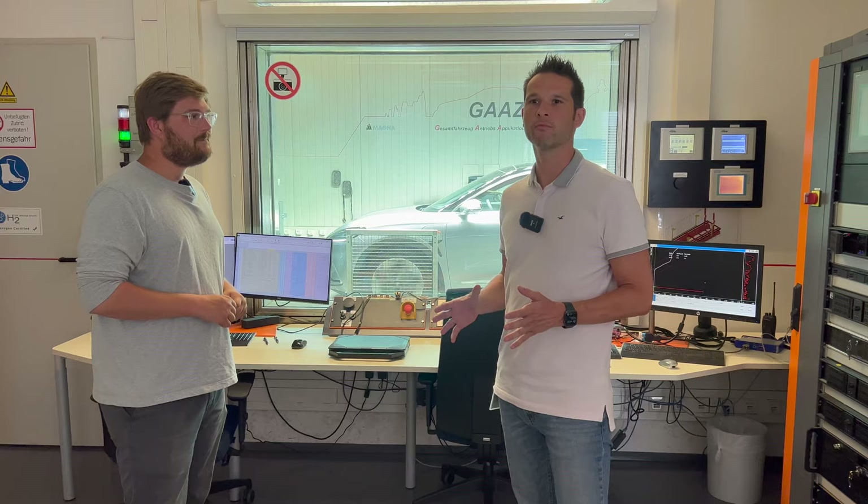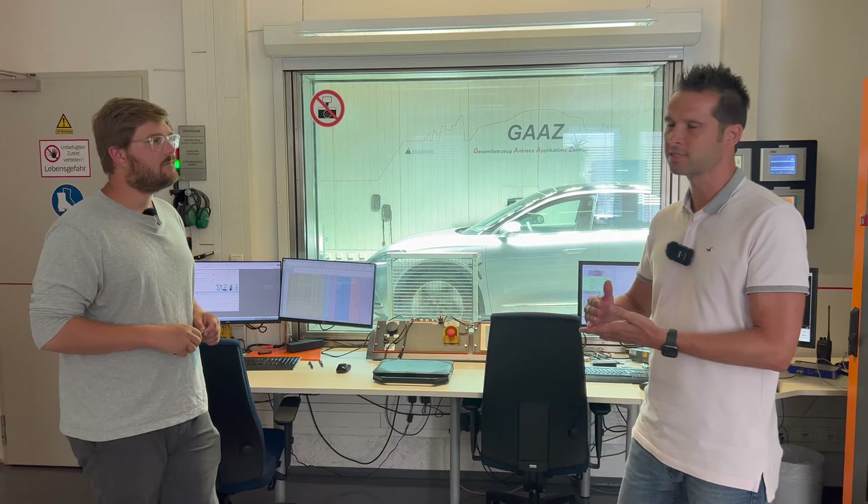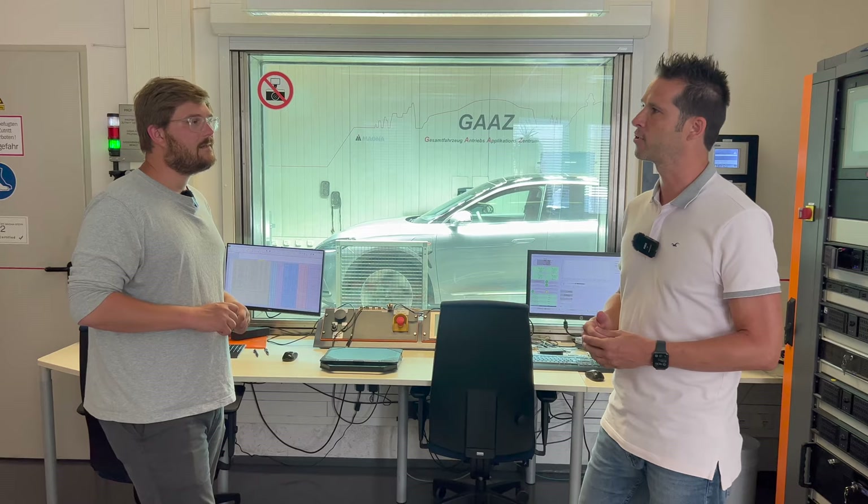Before the test runs, we check everything — the vehicle fits how it should work. We do bug fixing. If we have issues at a certain temperature, we can repeat it until fixed. And if you're close to certification, we do everything here, and then finally the homologation procedure takes place.